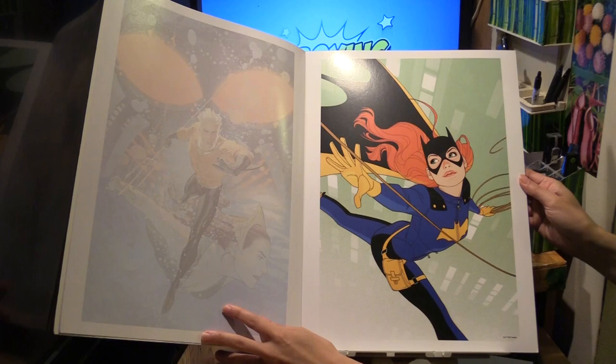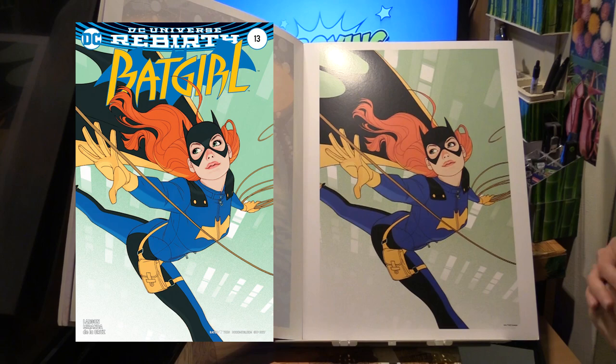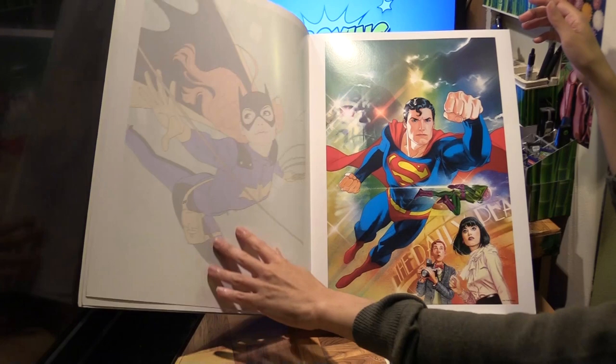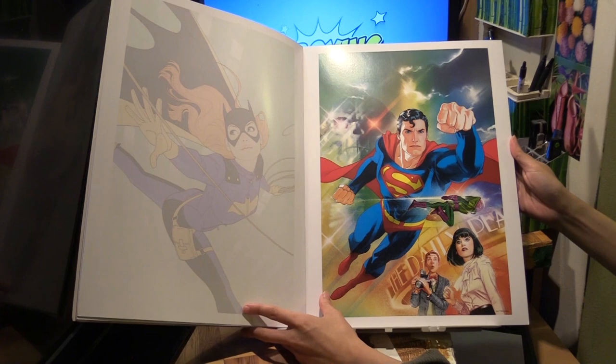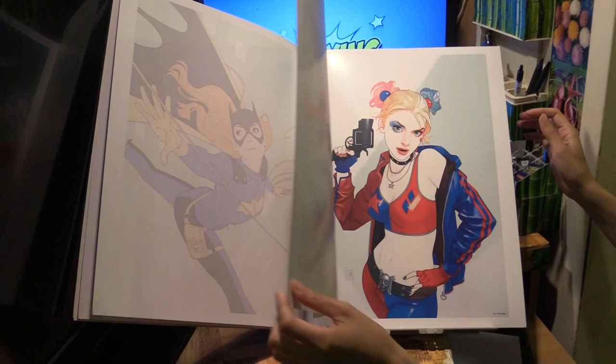And here we have Batgirl. This is from Batgirl number 13 — a variant cover. And this is from Action Comics number 1000; it's one of the variants. That issue has a lot of variants, and this is just one of them by Josh Middleton.